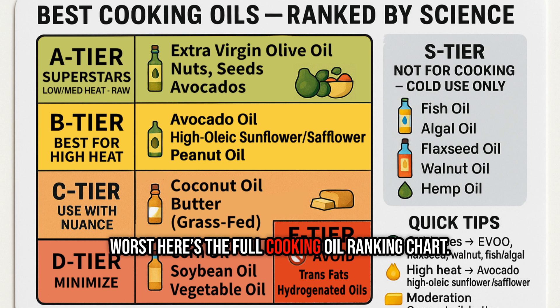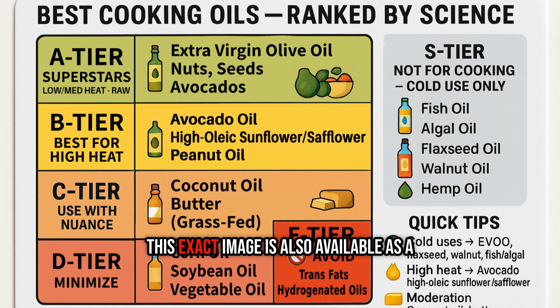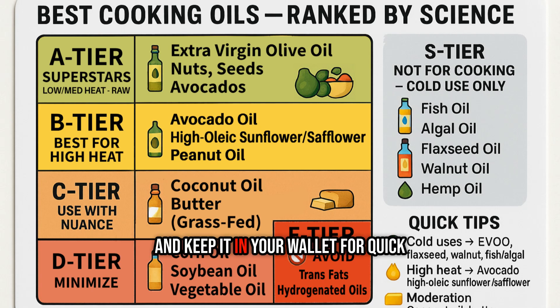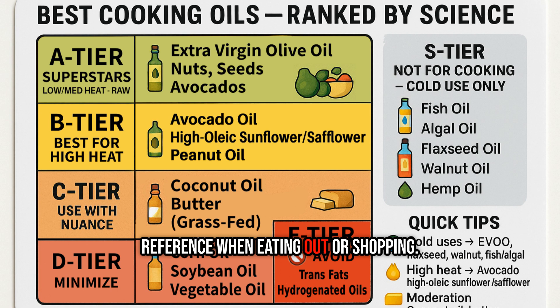Here's the full cooking oil ranking chart. This exact image is also available as a free download in the description. You can print it, fold it, and keep it in your wallet for quick reference when eating out or shopping.